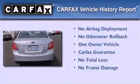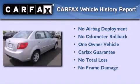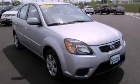This Kia has had only one owner, and it qualifies for the Carfax Buyback Guarantee. Stop by today and test drive this automobile for yourself.